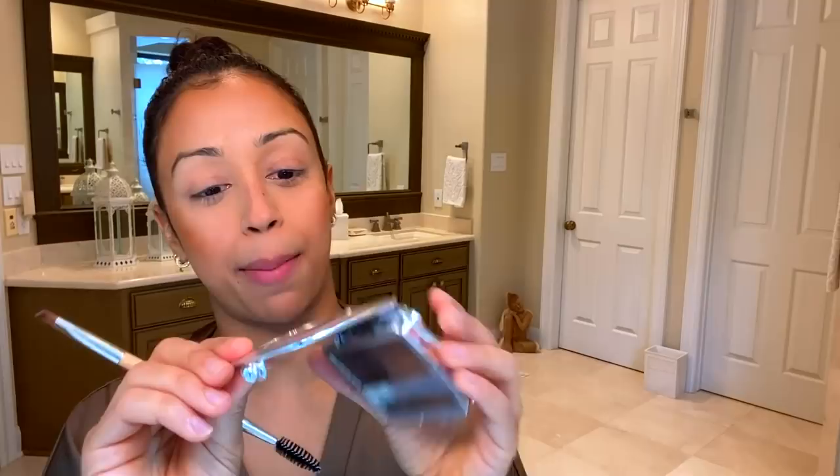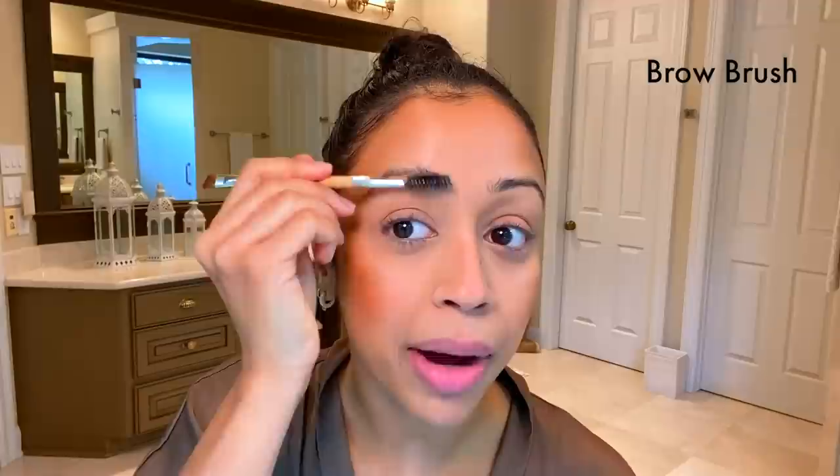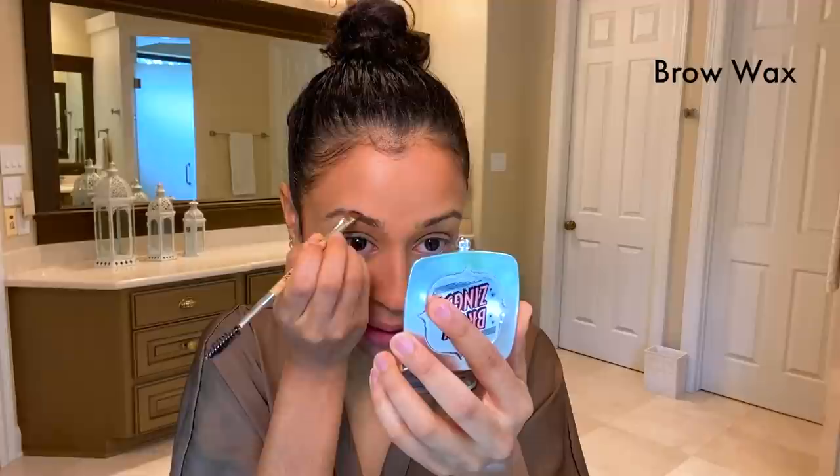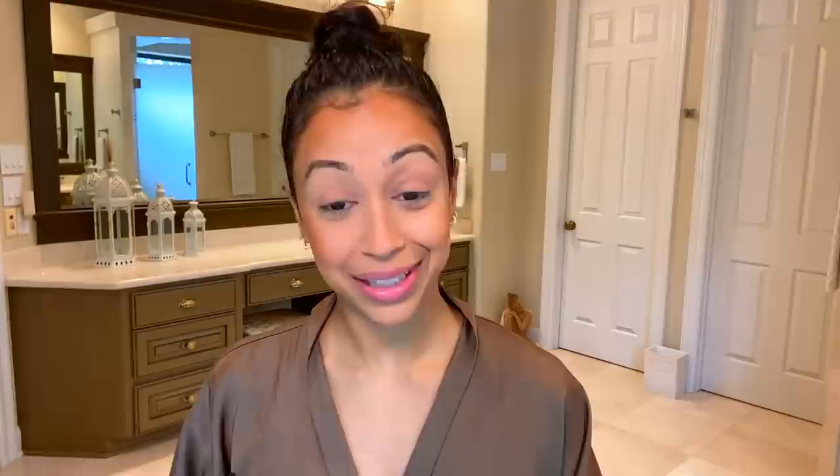This is Benefit Brow Gel. I love this because it has a wax — I use my spoolie to comb out my brows. I've had many experiences with my eyebrows and without them — by without them, I mean I've run into many doors and walls and lost them. I really don't have eyebrows, so I take a lot of pride in how I paint them on. This is Mineral Fusion waterproof mascara in the color Cab, and I put that on top of my brows to set them in place.